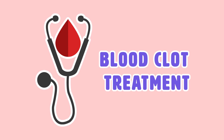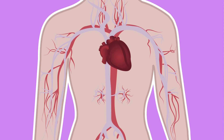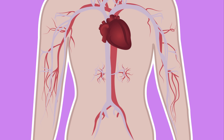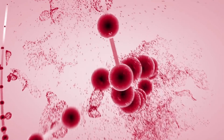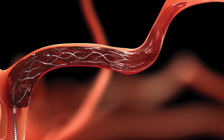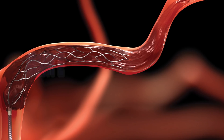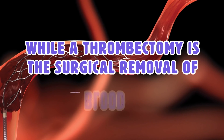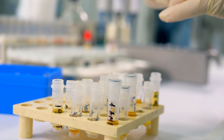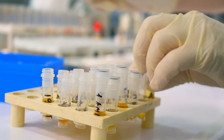Blood clot treatment. There are many different types of treatments associated with blood clots, and the treatment you receive will depend on your health as well as the location of your blood clot. Some types of treatment include anticoagulants, which help prevent blood clots from forming; thrombolytics, which are used to help dissolve blood clots; and thrombectomy, which is the surgical removal of a blood clot. Some patients with venous blood clots may be referred to a hematologist, a doctor that specializes in blood disease.